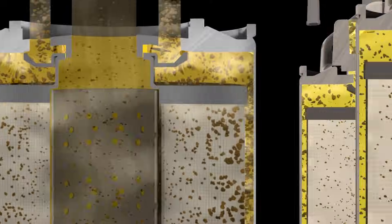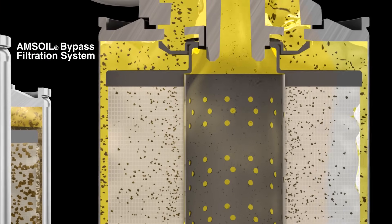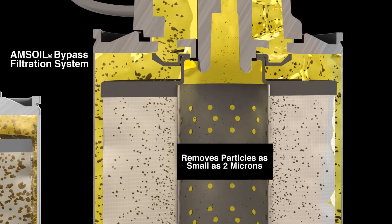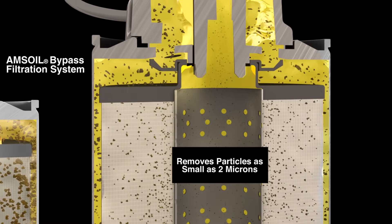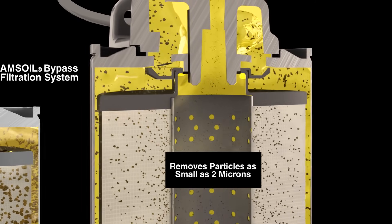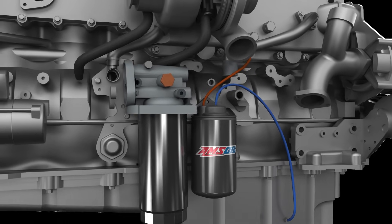The solution? Bypass filtration. Bypass filtration systems feature a secondary filter that eliminates most solid contaminants from diesel oil. They operate on a partial-flow basis, drawing about 10% of the oil pump's capacity at a time and removing 98.7% of particles as small as 2 microns. That's a huge benefit because particles between 2 and 20 microns are known to cause wear.